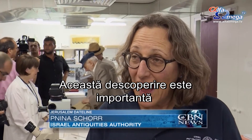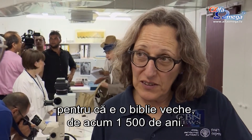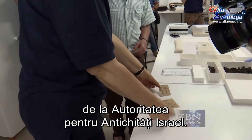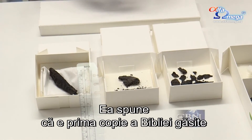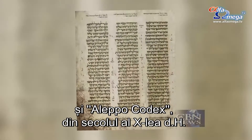The significance of this find is that it is a Bible from 1,500 years ago. Panina Shor, who heads the Dead Sea Scrolls project of the Israel Antiquities Authority, says it's the first copy of the Bible found between the 2,000-year-old Dead Sea Scrolls and the 10th-century A.D. Aleppo Codex.